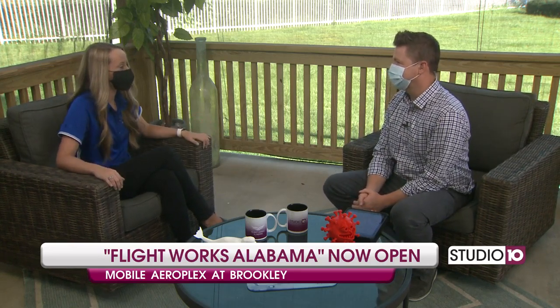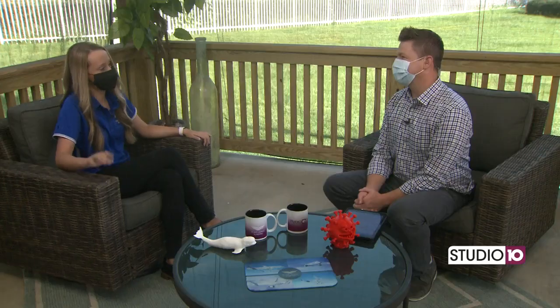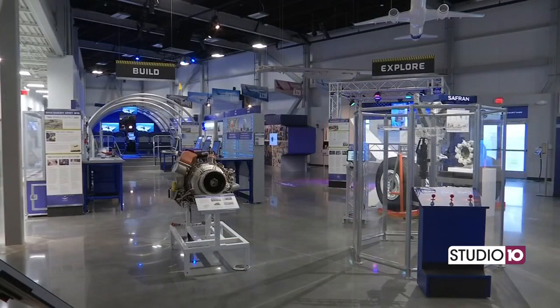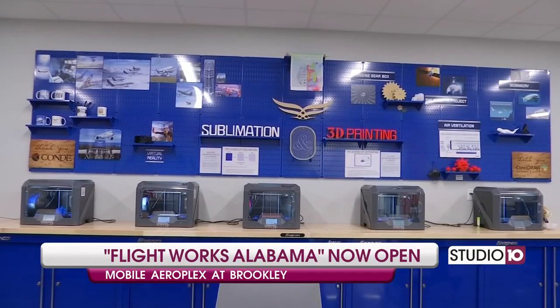Flight Works Alabama is an interactive aerospace education center. We offer over 40 interactive exhibits. We also have a classroom, a fabrication room where you can make some of the things that you see here, a workshop, a multipurpose room for events, and a drone aviary so you can come in and fly your drone. You had Steve Alexander out there doing some virtual reality with us last week — so that's another thing you can do.